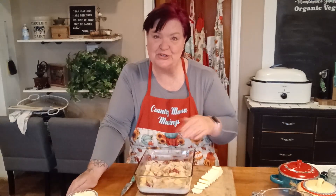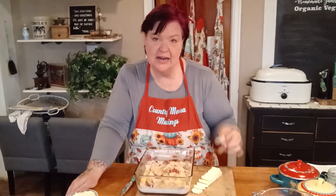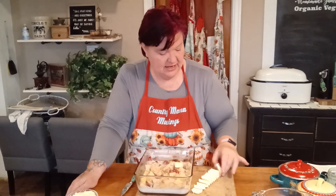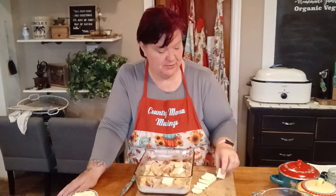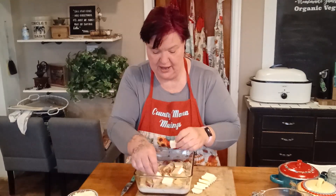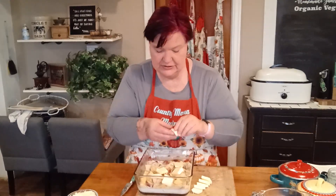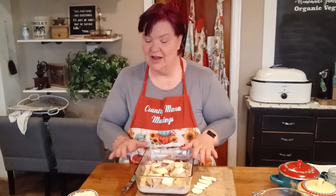Remember that stick of butter we used to grease our pan? I've got it cut into pats now, and I'm just going to take the pats and lay them across the top of the potatoes and cream. I'm not going to use the entire stick since I'm making more dishes, but six or seven pats should do the trick. Keep in mind that butter has salt content, so watch yourself.